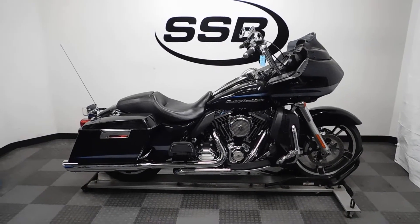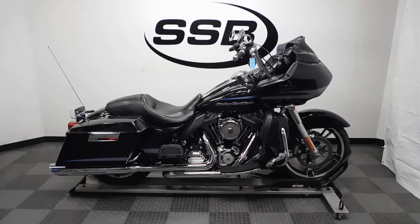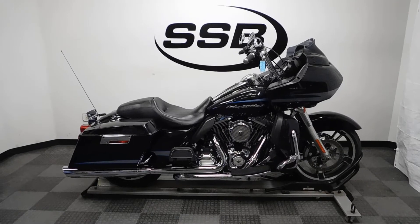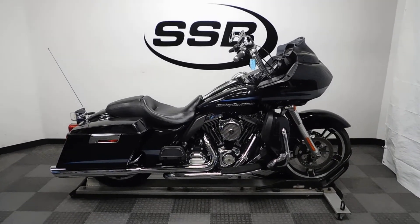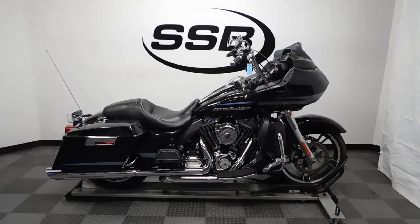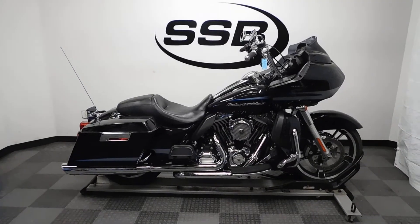Welcome to simplystreetbikes.com. Today we have a 2013 Harley Davidson Road King Ultra. This touring bike should normally have a tour pack on it but did not come with it, so it is priced accordingly. It is in great shape, very clean, and has some nice accessories on it, so let's take our walk around.